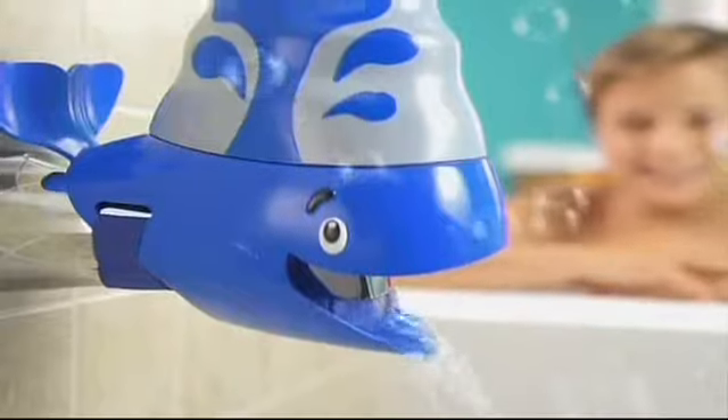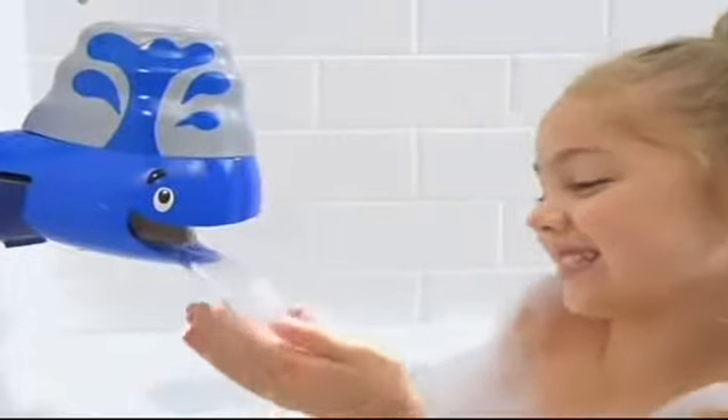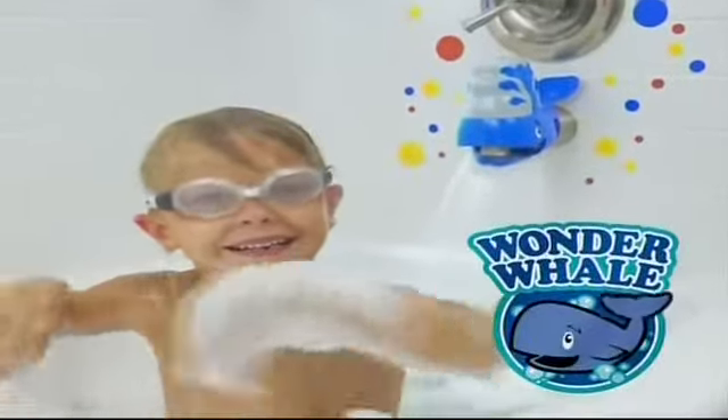It's Wonder Whale! From the briny sea, he's as fun as can be. From his head to his tail, he's the Wonder Whale. Wonder Whale!